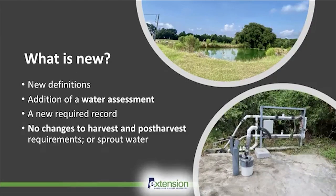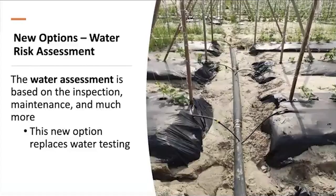What is new? The rule has changed for production water, and there are some new definitions that growers need to be familiar with, including the addition of a water assessment plan. Growers need to do a new water assessment of the water source and the whole system, documented to meet regulatory requirements — which means a new required record to keep. No changes to harvest, post-harvest requirements, or sprout water have been made. This new water assessment replaces water testing.